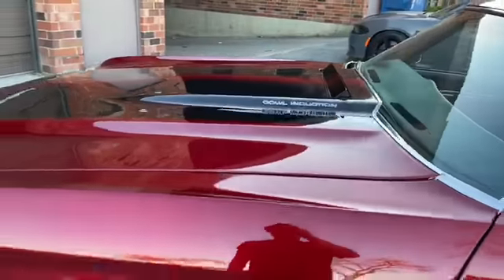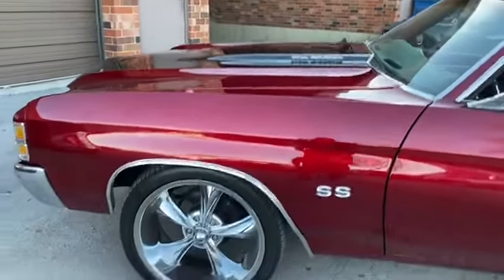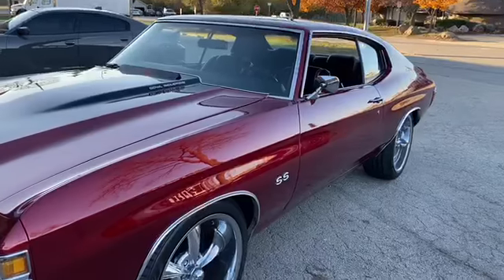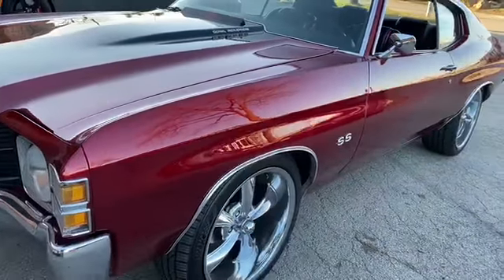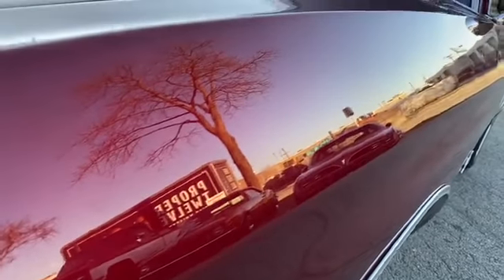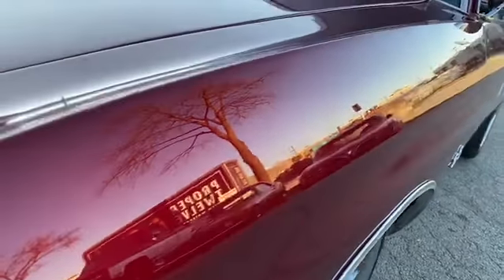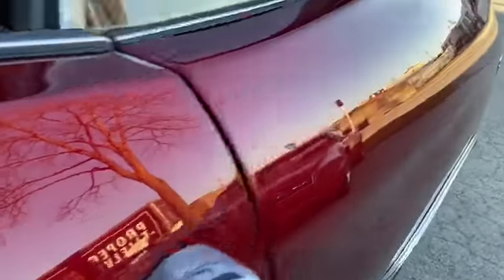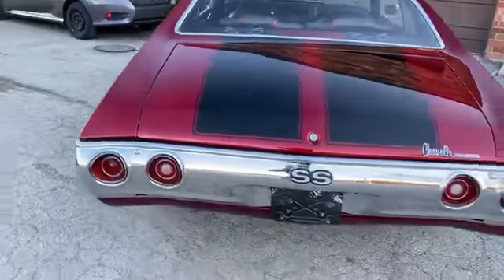Look at this beautiful reflection, guys. When this car hits the sun it sparkles. I'm showing it to you in the shade — you can shave in the paint all the way down the body and all the way around. Someone even put a little armor-all on the tires.